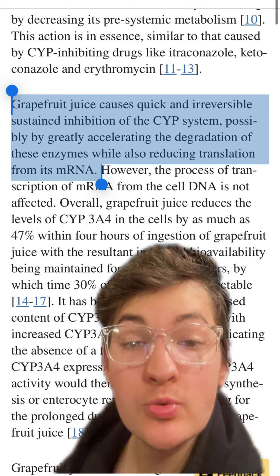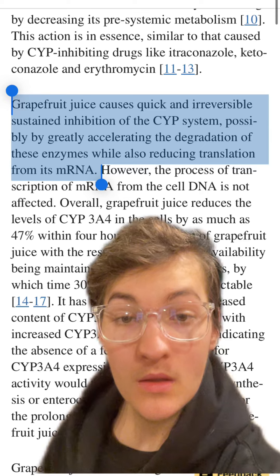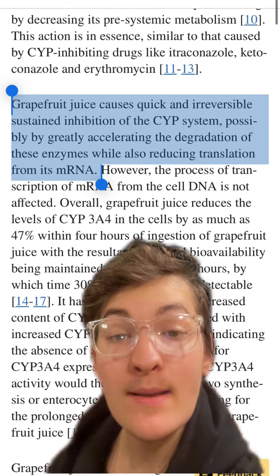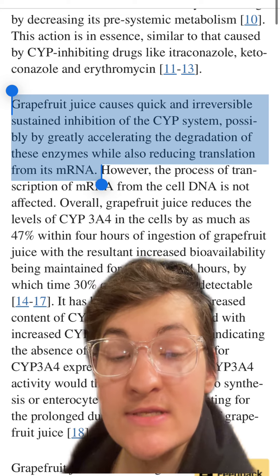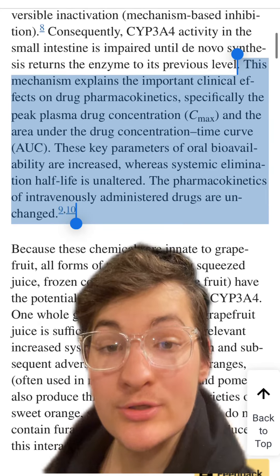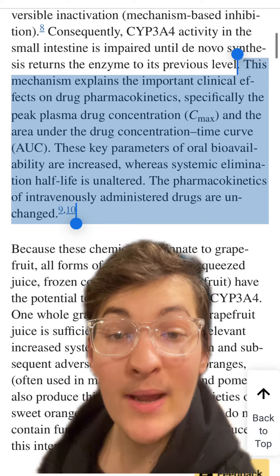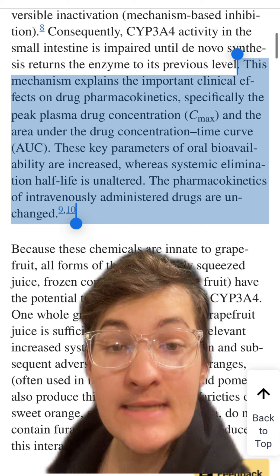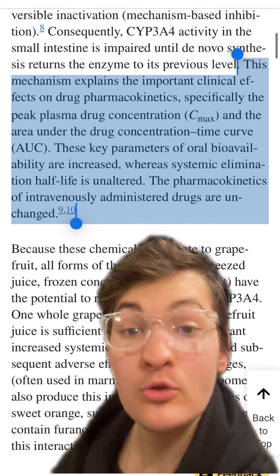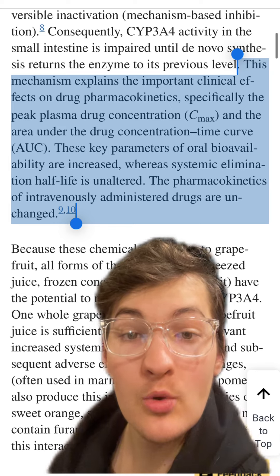It also appears to reduce the production of these enzymes, meaning we will produce less of them, and it will take more time for the concentration of these enzymes to get back to normal. This effect fairly potently increases the bioavailability of specific drugs, meaning that it might be recommended, when all of these enzymes are functioning properly, to take 10 mg. But when these enzymes are inhibited, the right dose for you to get the best results with the least side effects might be much lower.